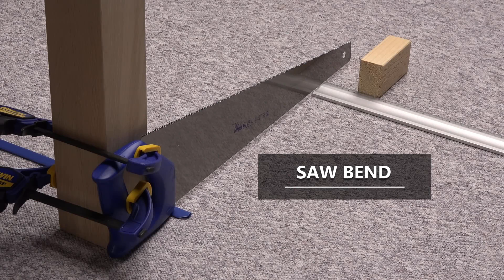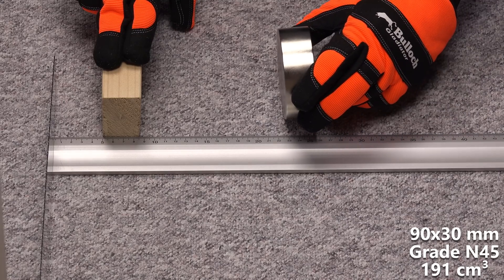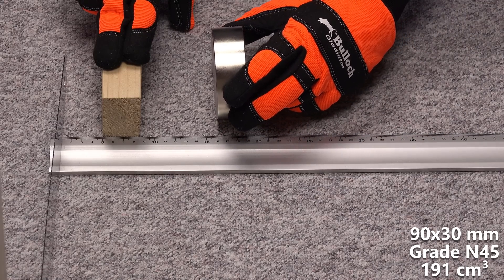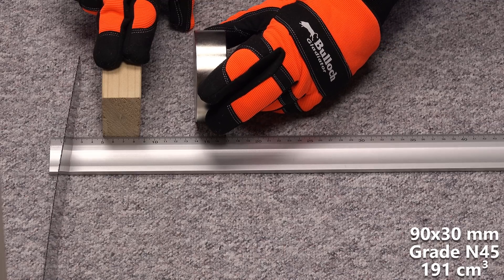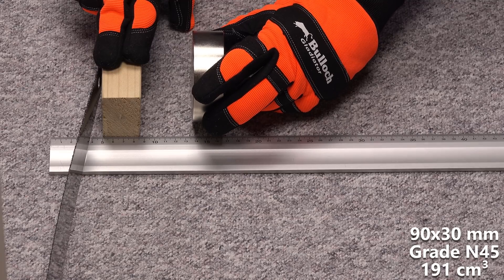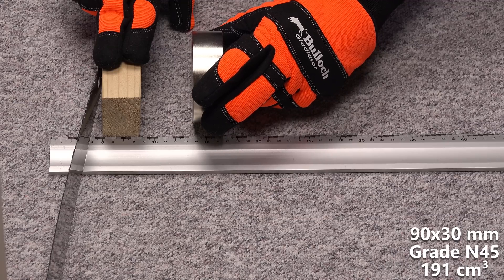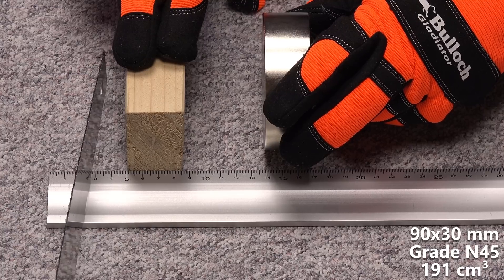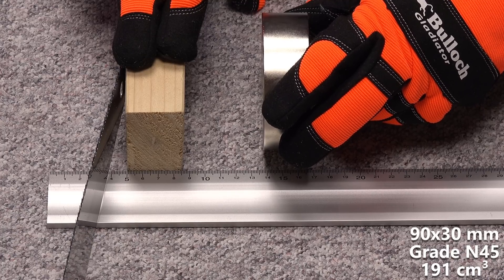First up is the saw bend test, where I test from how far away the magnet will bend a saw blade 5 cm. Magnets do not like air gaps, so the farther away, the much stronger the magnet. This 90x30 mm disc magnet is the smallest magnet in the competition, which is absurd since it is by no means a small magnet — 24 times larger than the largest I recommend to someone with no experience in handling neodymium magnets. The magnet passes at a distance of 13.8 cm.